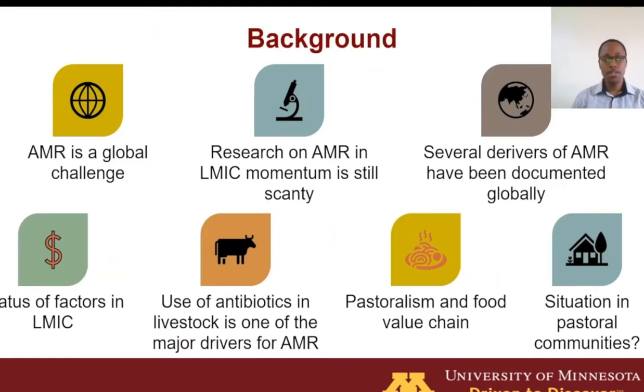As a background, we understand that antimicrobial resistance is a serious public health problem both locally and globally. A lot of research has already been conducted on antimicrobial use, especially in large-scale production systems and in developed countries, with minimal research done in low and middle-income countries, especially in pastoral production systems.